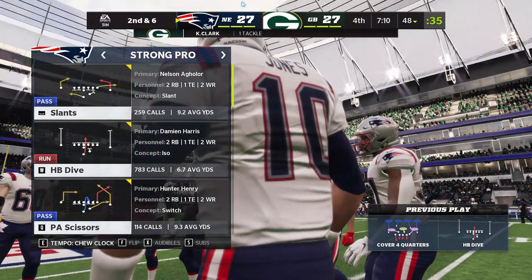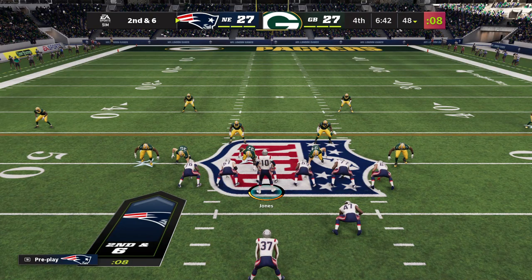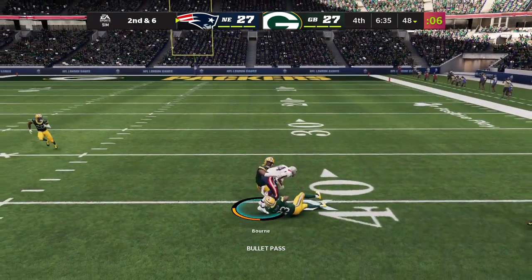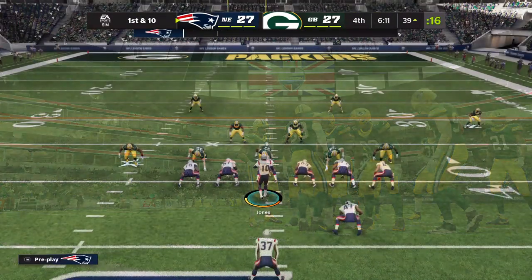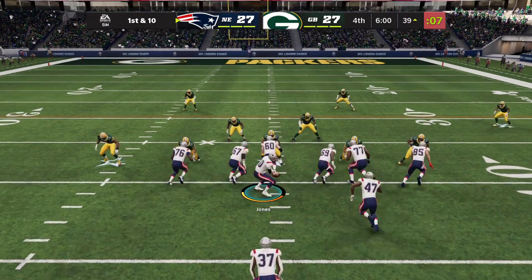This has been an up-and-down, back-and-forth type of game — maybe this long drive will take a little of the wind out of their sails and settle things down. From just shy of midfield, Jones finds a seam inside the 40, and this is going to result in another first down as the tackle's made at the Packers' 39. Into Packer territory now, first and 10 at the 39-yard line.